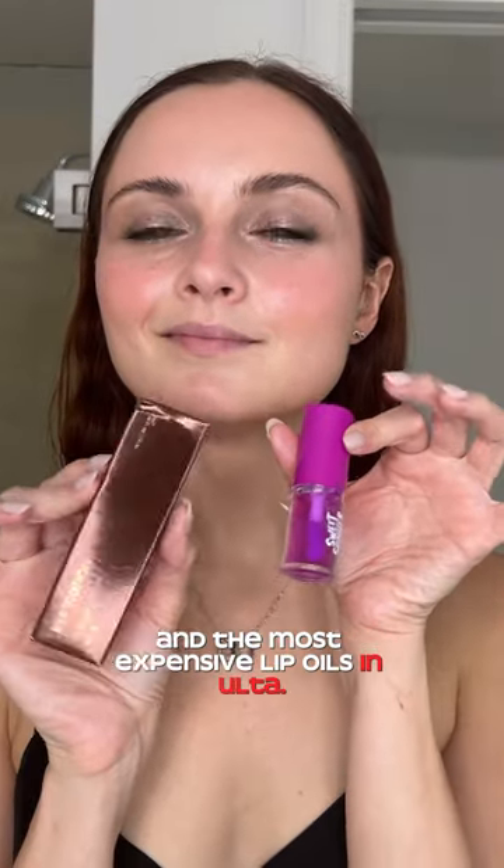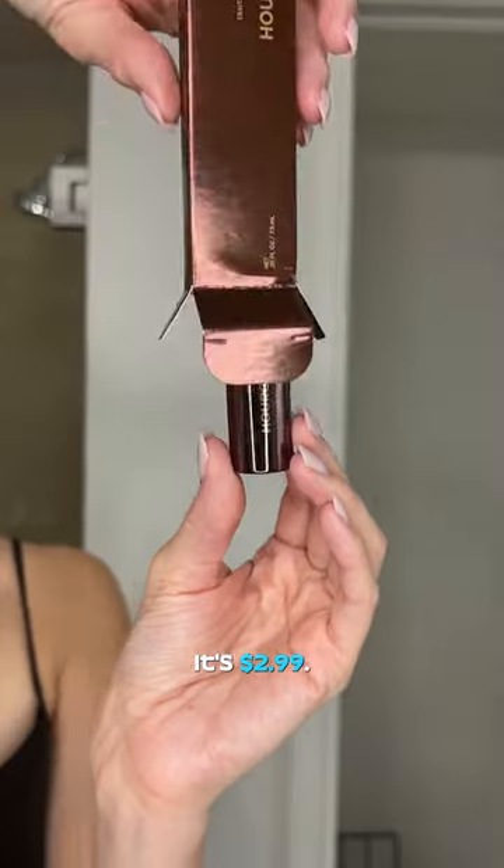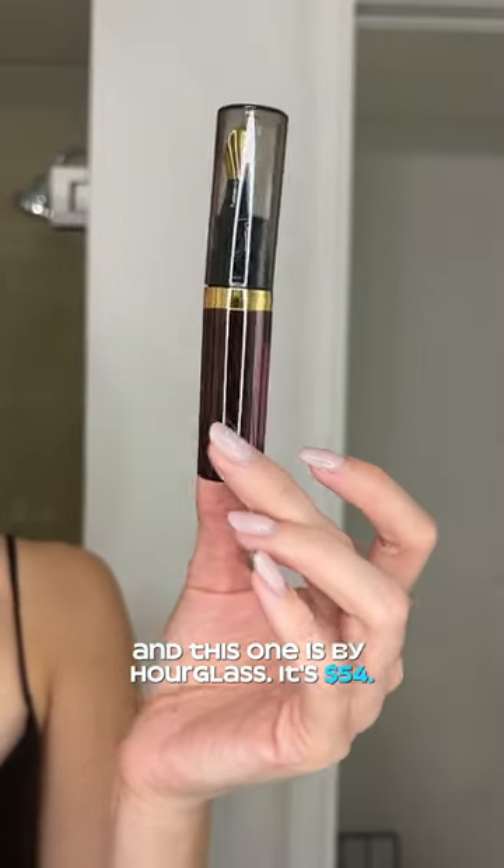Hey guys, let's try the least expensive and the most expensive lip oils in Ulta. This one is by Sweet & Shimmer, it's $2.99, and this one is by Hourglass, it's $54.